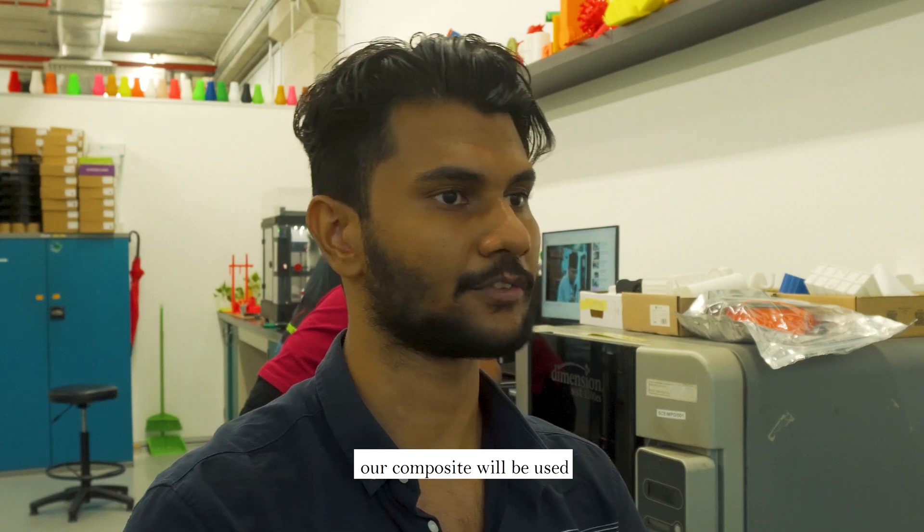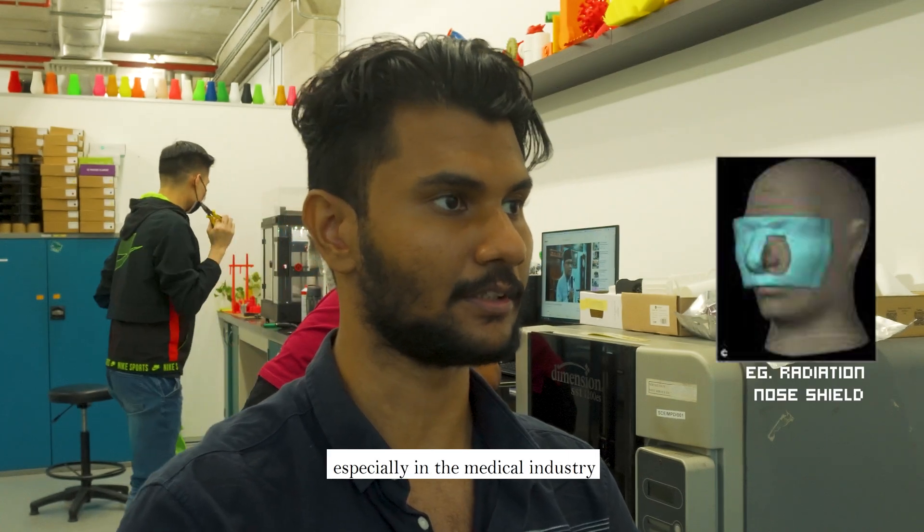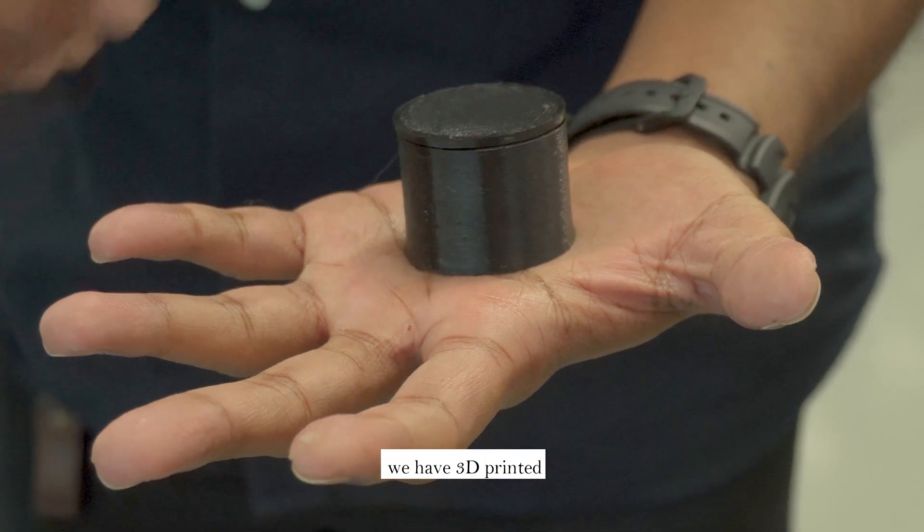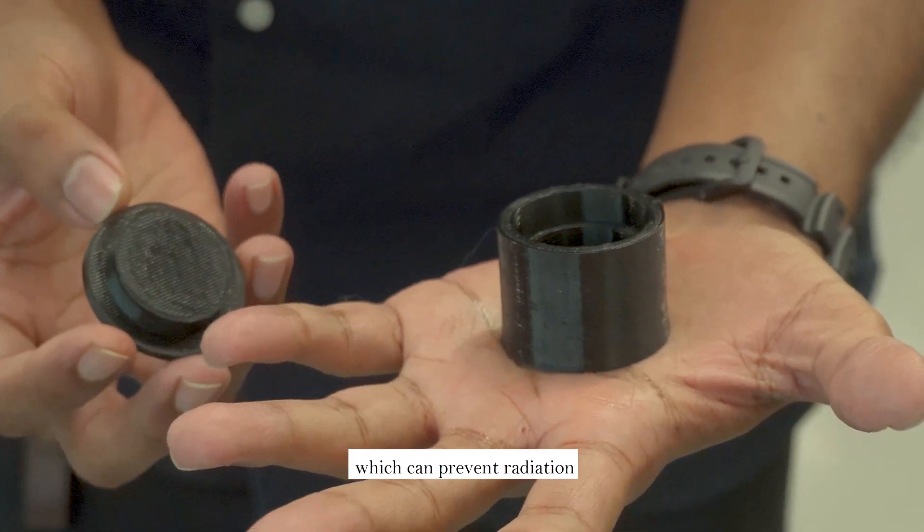Lastly, we foresee that our composite will be useful, especially in the medical industry. For example, we have 3D printed a radiation shield container which can prevent radiation.